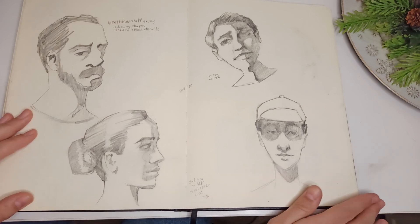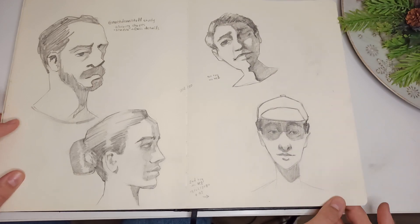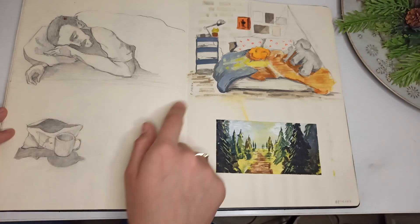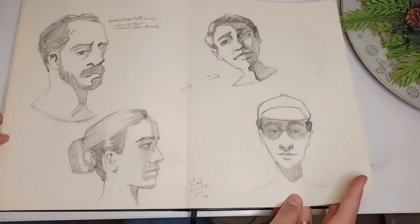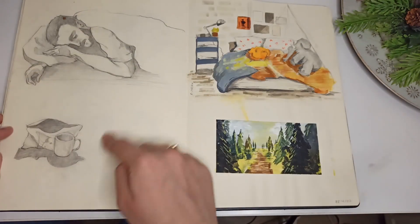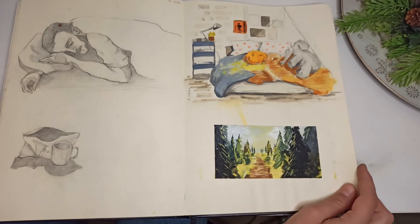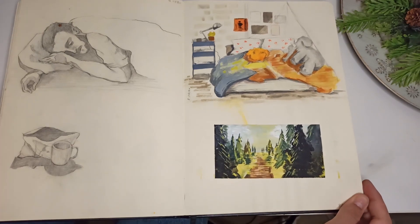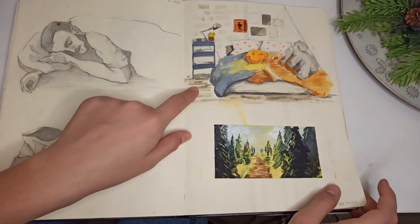I was trying to imitate that without references, and then with references — I like this too. I really like this one where I implemented the stuff I learned from him. Then some gouache studies of landscapes and backgrounds — stuff I never do. I really enjoy this one; this other one is meh but I really like this one.